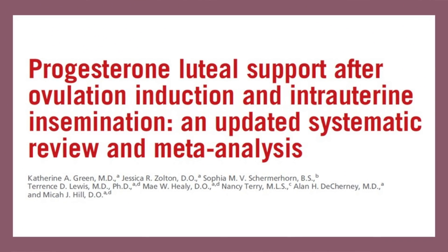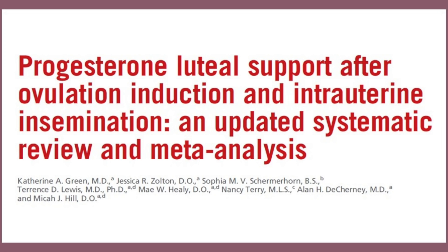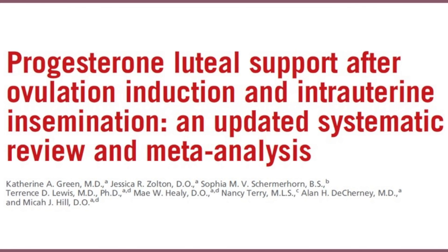Now if you have a look at this systematic review — it looked at progesterone luteal phase support after ovulation induction and intrauterine insemination — an updated systematic review and meta-analysis.